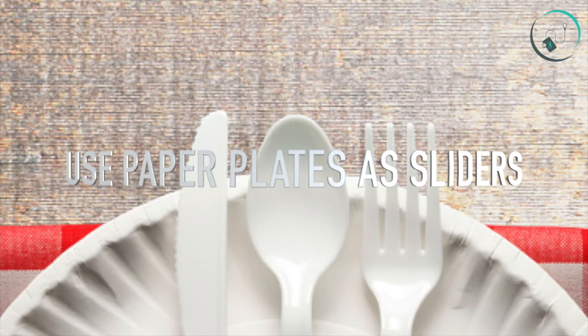Number fifteen: use paper plates as sliders. Don't have hardwood or tile floors at home? Not a problem. Grab a standard paper plate and work with them in the same way you would use the hand towels, but on carpeted floors. Try mountain climbers, plank jacks, and pikes to get started.